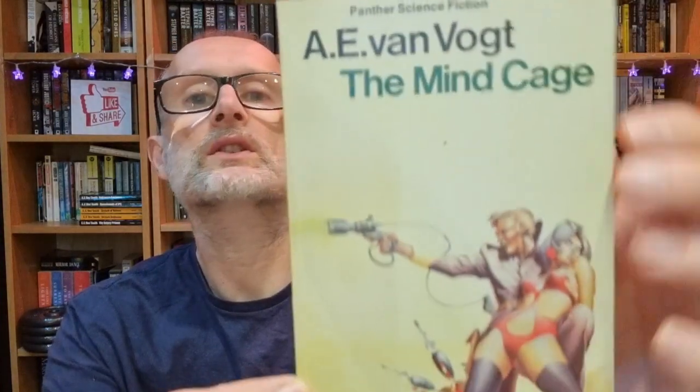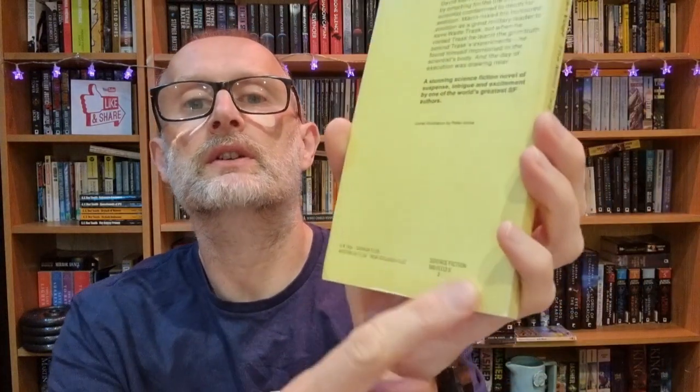Then we've got 'The Mind Cage,' another van Vogt, again in pretty good condition. It's a Panther edition, reprinted 1975. In terms of its condition it's essentially pristine - the spine is clean, not noticeably faded, and the back is also in good condition. There's a bit of a crease, but for a book getting on for 50 years old, that's really good condition.